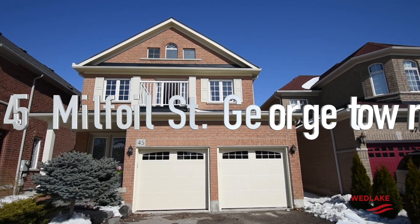Hi, I'm Nelson with the Wed Lake Team at Royal LePage. Welcome to 45 Milfoil Street in South Georgetown.